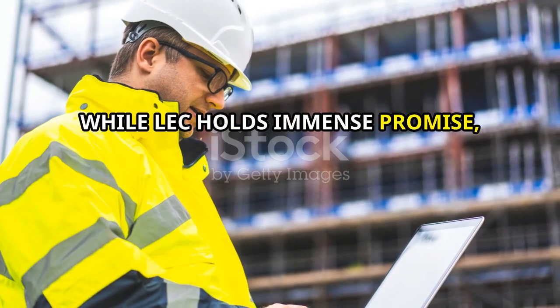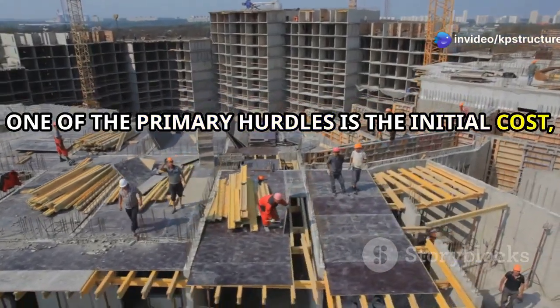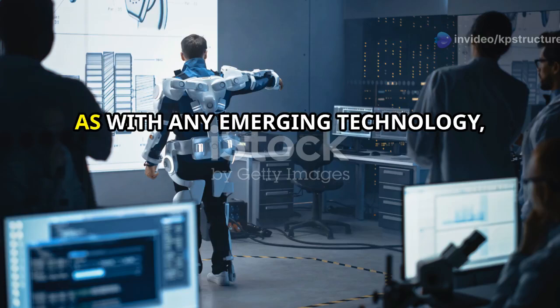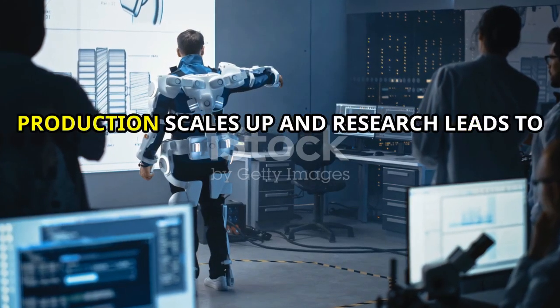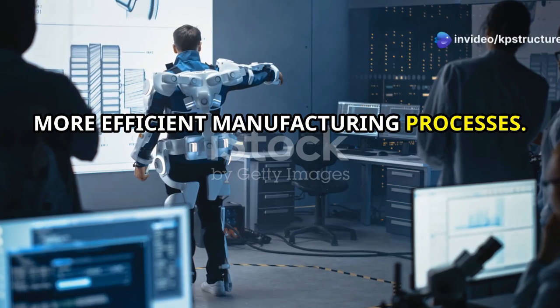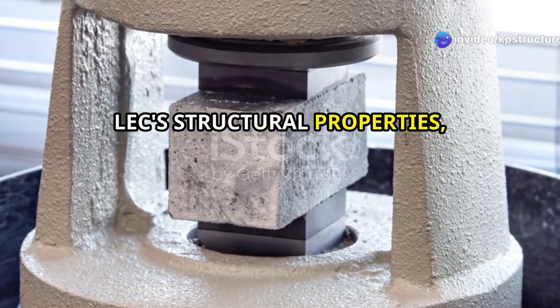While LEC holds immense promise, it's not without its challenges. One of the primary hurdles is the initial cost, which can be higher compared to traditional materials. However, as with any emerging technology, costs are expected to decrease as production scales up and research leads to more efficient manufacturing processes.